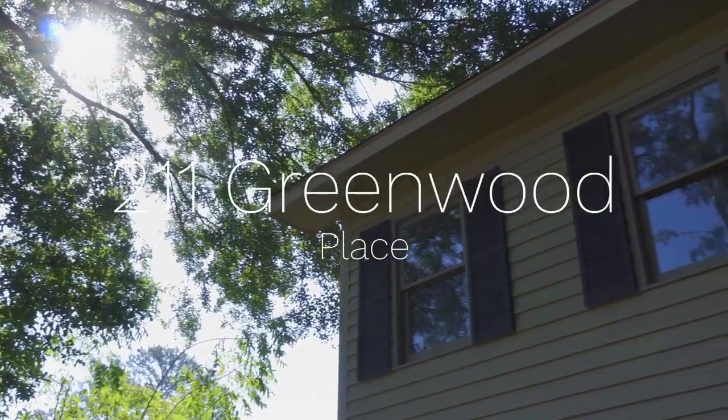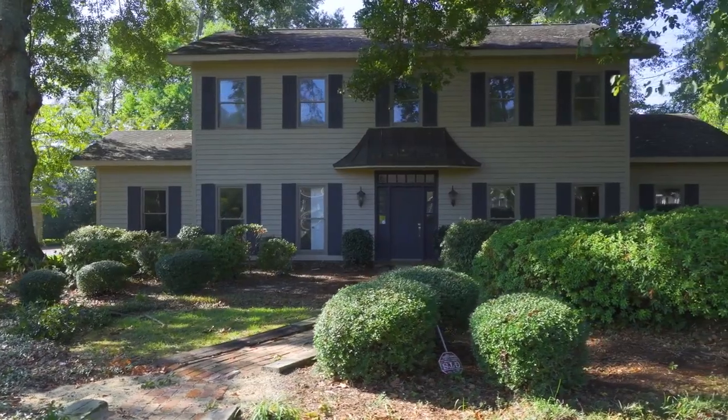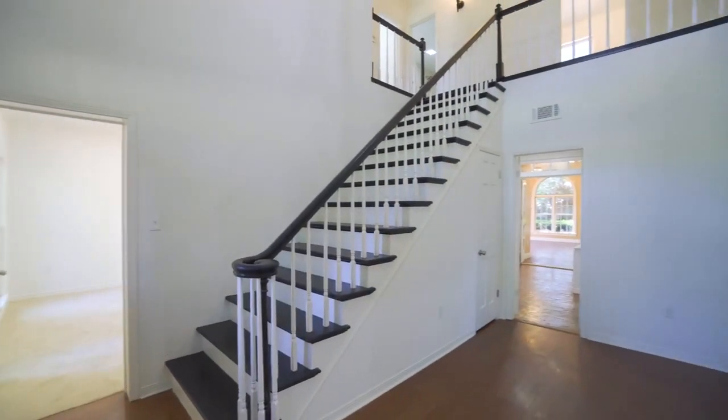Welcome to 211 Greenwood Place. Beneath the trees, this remodel offers updated historic living in grand fashion.